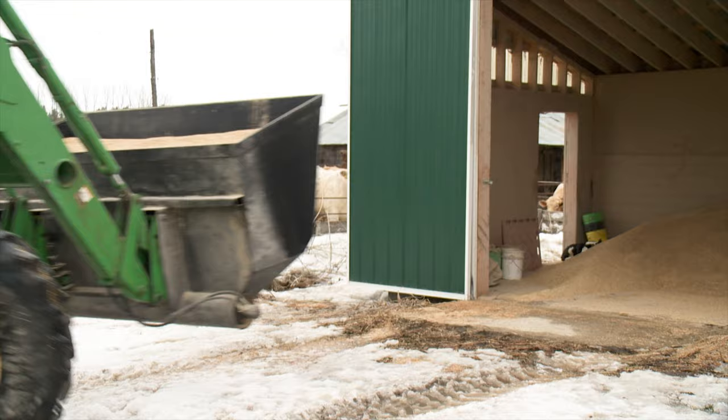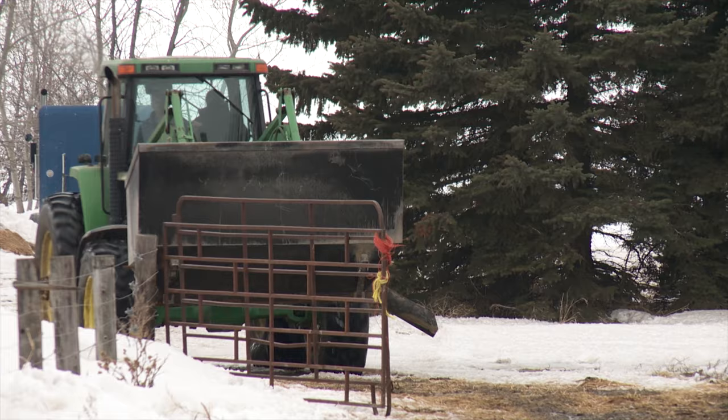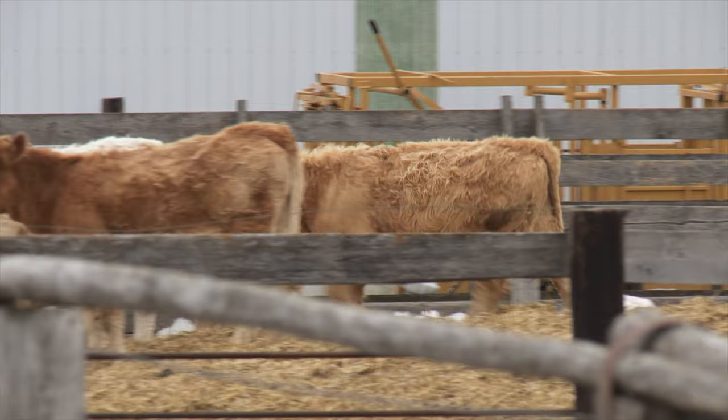For years, feeding grain to the animals involved using five-gallon pails and making at least three or four pickup truckload trips, requiring two guys to get the work done — quite labor intensive. These days, Van de Velde can do the feeding all by himself in a matter of a few minutes, and the calves really seem to enjoy getting their feed much quicker than with the old five-gallon pail method.